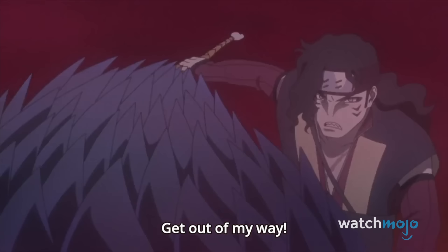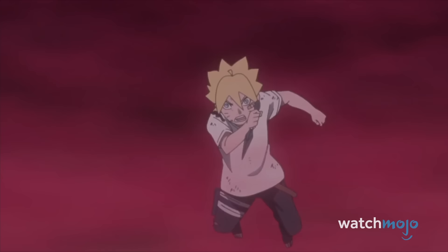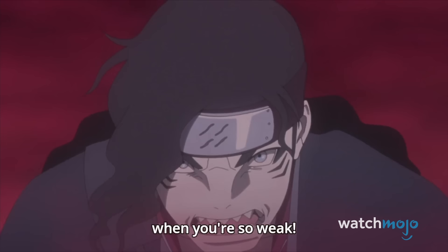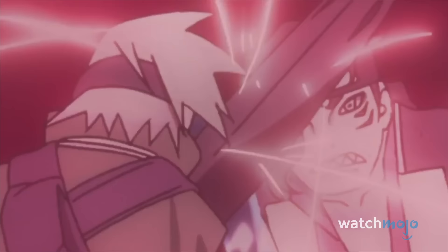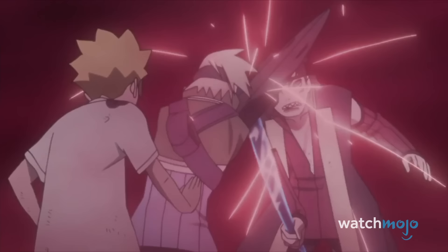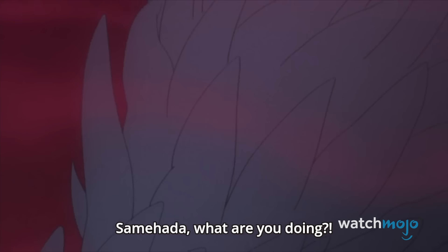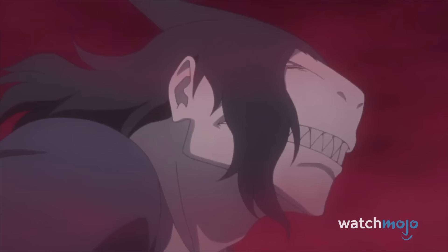We never thought we'd see another member of Kisame's Hoshigaki clan, but we're thankful we did, seeing as it ended up giving us this brutally awesome fight. With his fellow new Seven Swordsmen of the Mist in tow, Shizuma's goal to break the peace surrounding his village almost succeeded, until Mitsuki and Boruto leapt into the fray and demonstrated just how proficient in their jutsu they had become. Even when the defeated Shizuma merged with Samehada, it still wasn't enough, as both Boruto and Kagura were able to counterattack with the Hirame Karei.